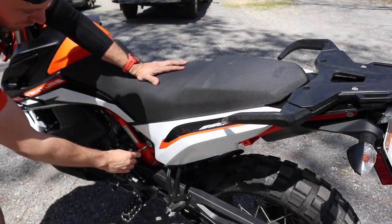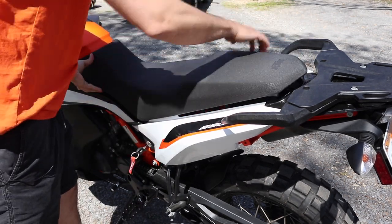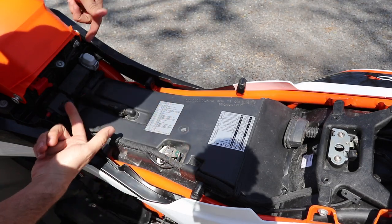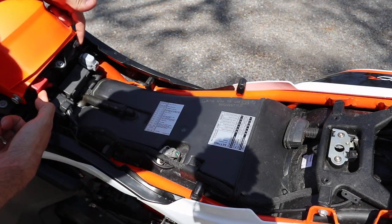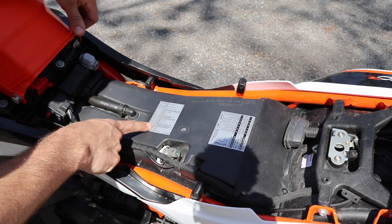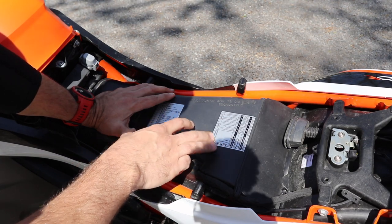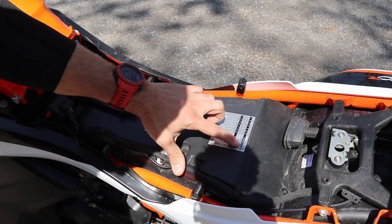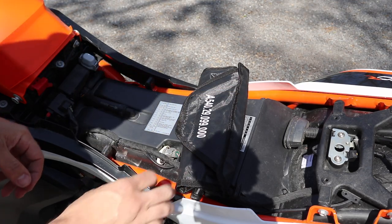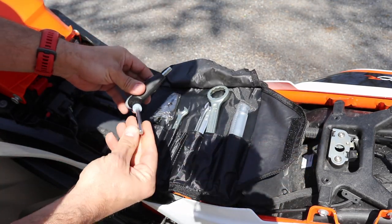Removing the one-piece seat — other options are available in the power parts catalog — reveals the airbox, easy access to battery terminals, and the fuse block, which is nicely labeled. What I think is really cool: the suspension settings for standard and street mode are printed right on the airbox so you don't forget them. There's also a tool kit in here that clearly hasn't been used.